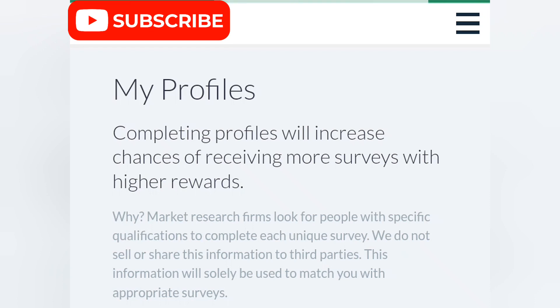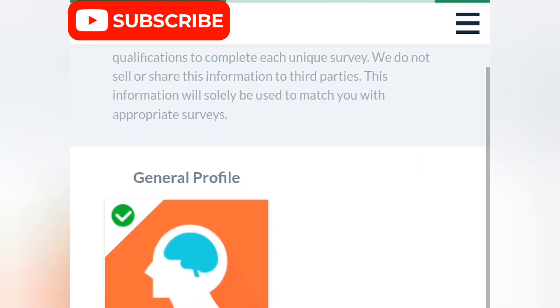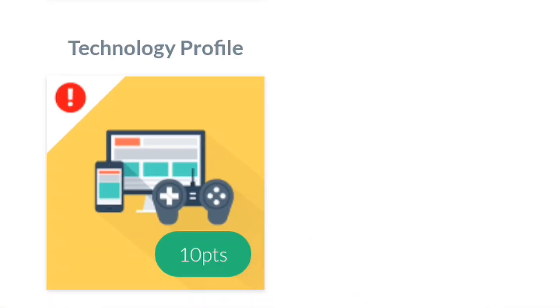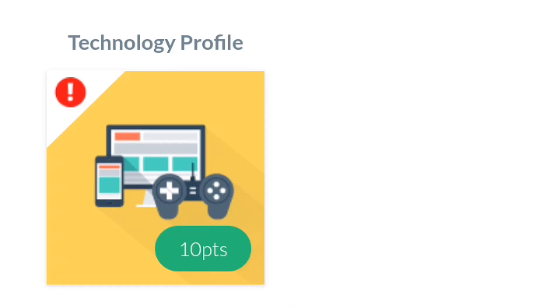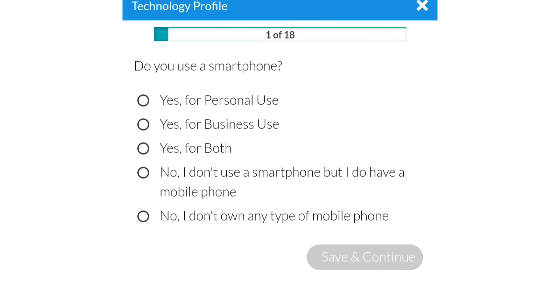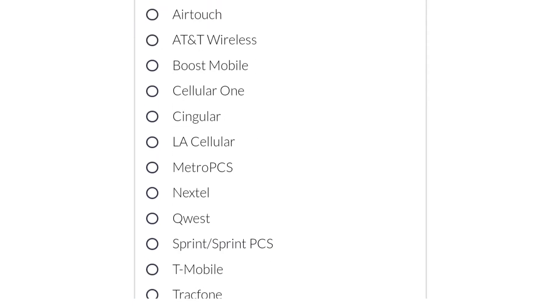I'm gonna show you how to go about it and how you make money. The first step is my general profile — I've already completed that. Now I'm gonna click on my technology profile. Completing my technology profile will get me more points. I'm gonna start a survey and answer its questions. The first question is: do you use a smartphone? I'll choose yes.